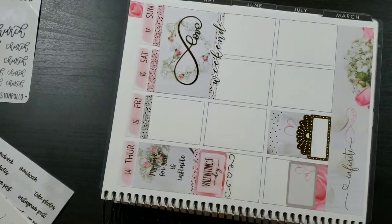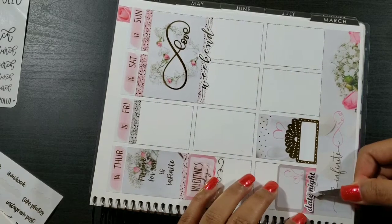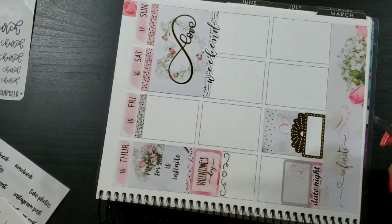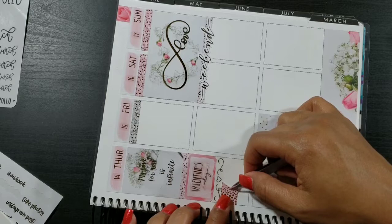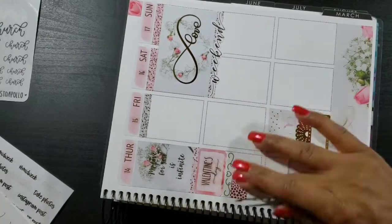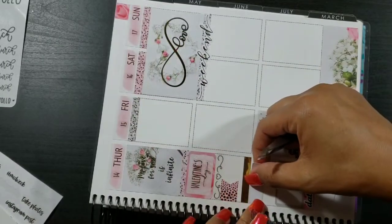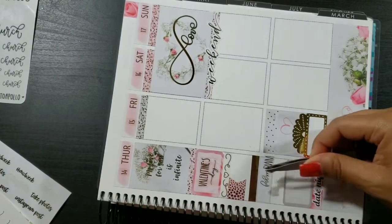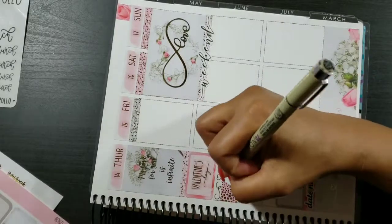I put down another cut strip of washi and then put another half box at the bottom of Thursday. I'm taking the date night sticker from the kit and putting that over the cut strip of washi to indicate that me and my husband were going to be going out on a date for Valentine's Day. Then a foil page flag, another Rose Colored Days foil header, a quarter box, and a Letters to Apollo film plan-with-me sticker to indicate I'd be filming the rest of this plan-with-me.